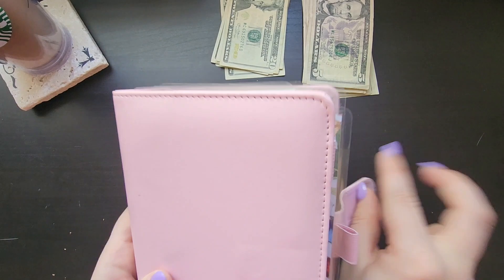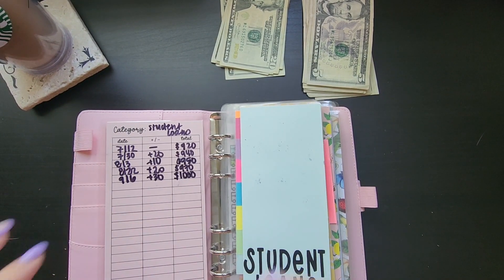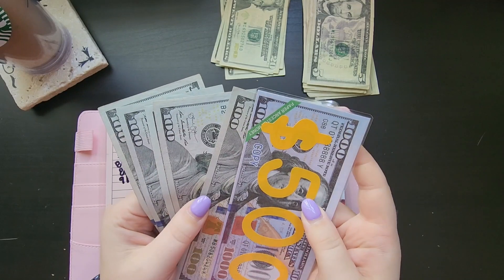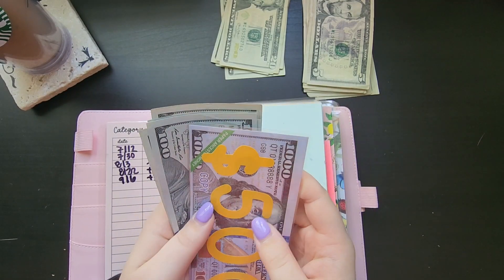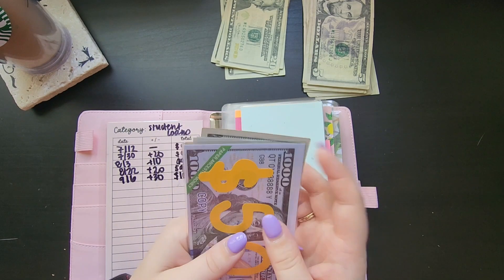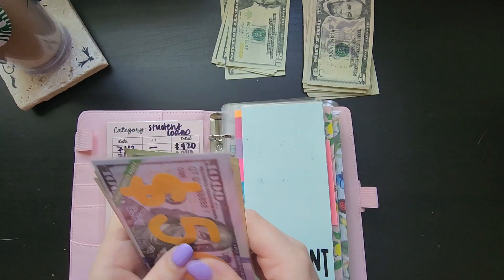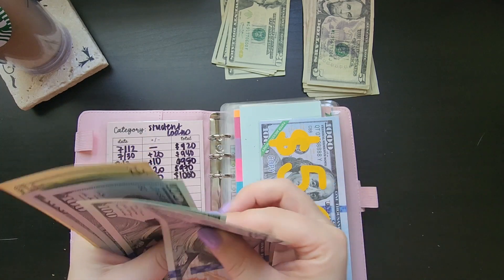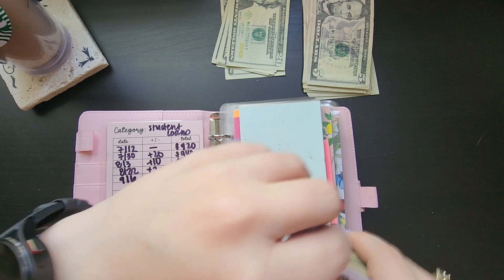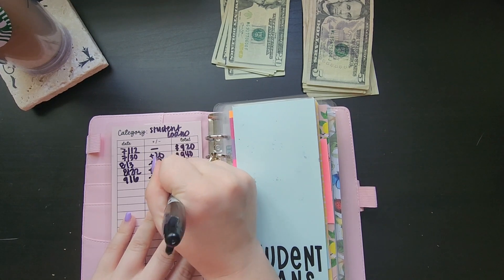Moving on to my pink binder. Student loans is going to get $20. I do actually need to take the money out of this and put in a thousand dollar placeholder — I might do all of that off camera — but we'll just put the $20 in for now, so I should have five hundred... six, seven, eight, nine, a thousand and twenty. Student loans coming up quick, so I'm glad I have this amount saved up.